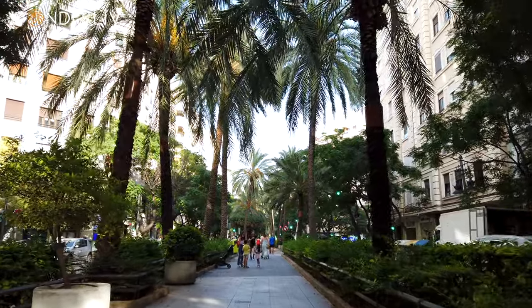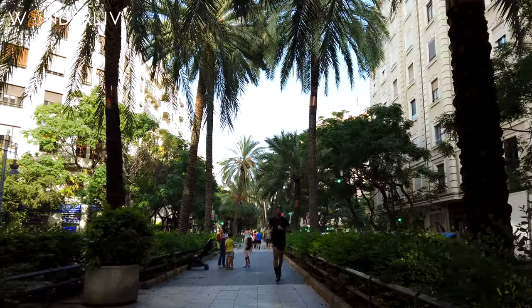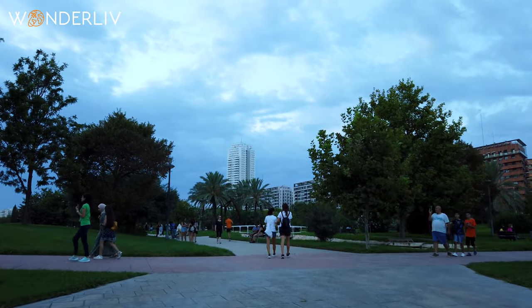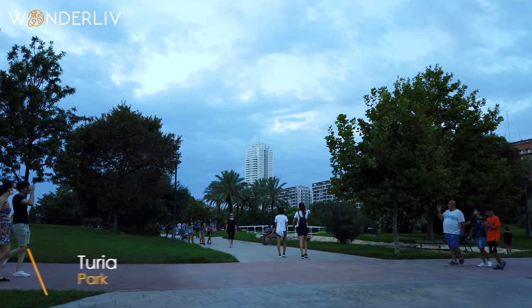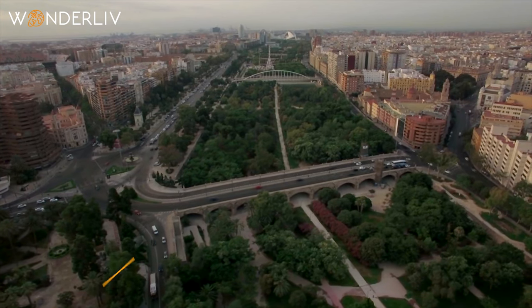One thing we noticed and loved about Valencia was how green the city is and full of parks, with wide sidewalks making it a very friendly city for walking and biking. The famous Turia Park, which spans approximately seven kilometers, takes you through some of Valencia's biggest attractions.